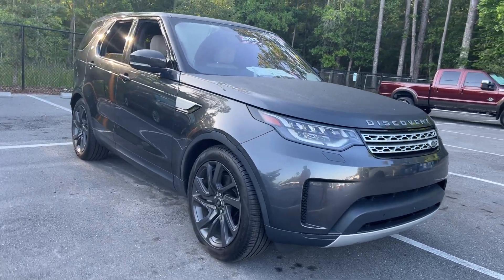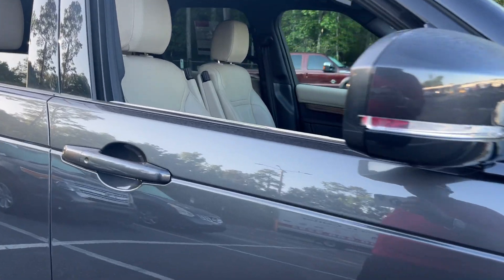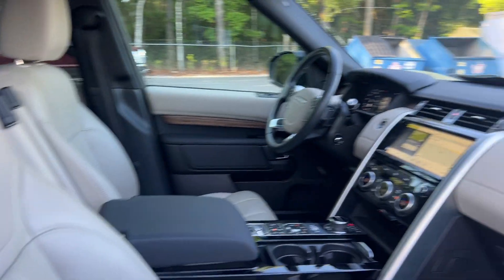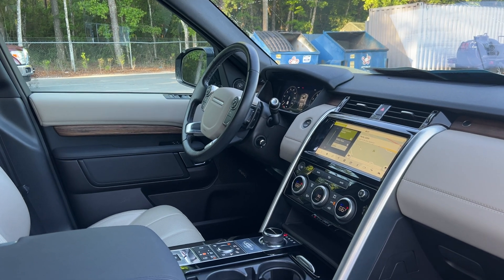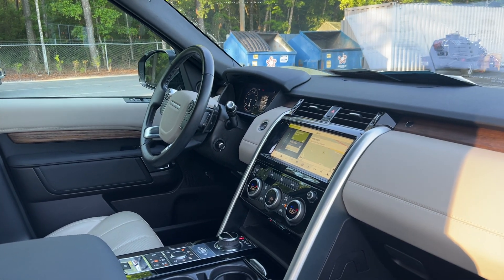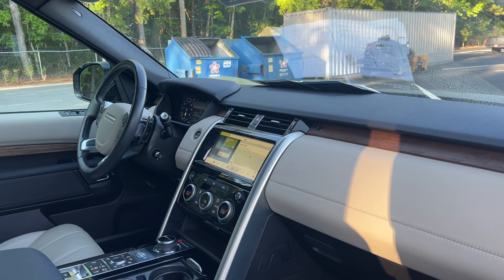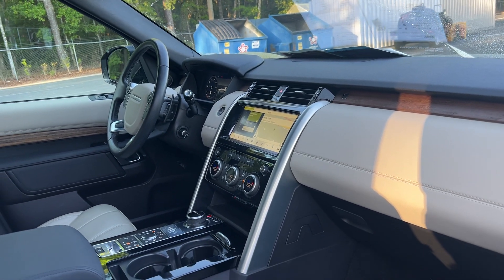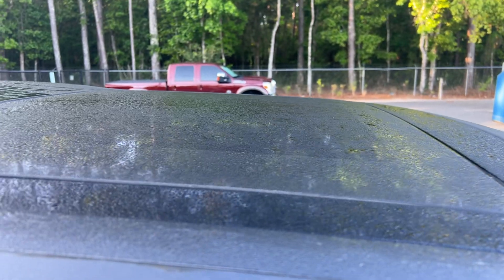This is a 2018 Land Rover Discovery, gray over beige leather interior, dual power seats, memory seating on the driver's side, power windows, locks and mirrors, leather wrapped steering wheel, cruise control, Bluetooth for your cell phone, paddle shifters, push button start, navigation, electronic climate control, traction control, and power moonroof.